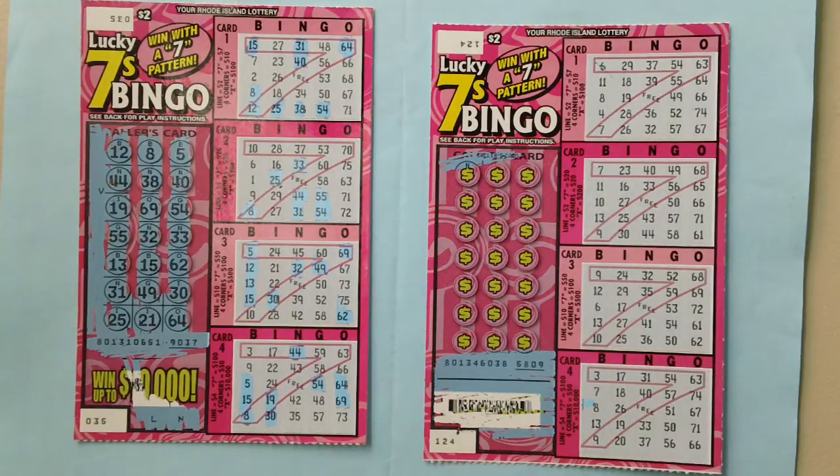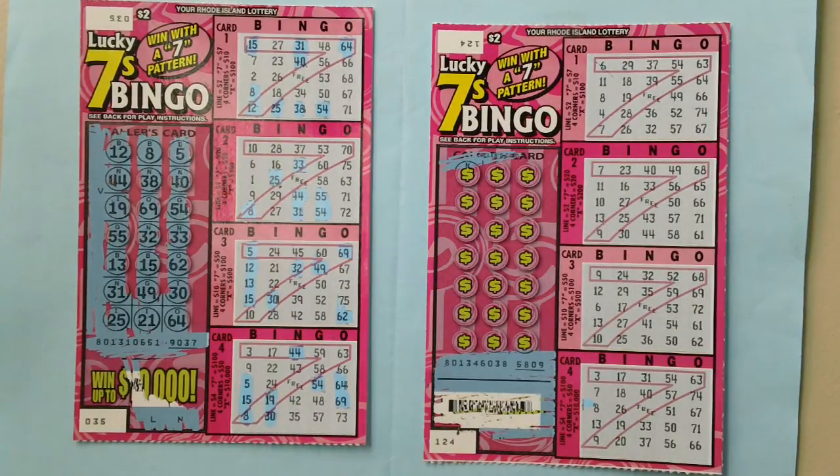On any one player's card, match all bingo numbers in a complete horizontal, vertical, or diagonal line to win two dollars, four dollars, or ten dollars. Match all bingo numbers in all four corners to win ten, twenty, fifty, or a hundred dollars. Match all bingo numbers to make a complete X to win one hundred, two hundred, five hundred, or one thousand dollars.